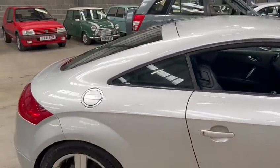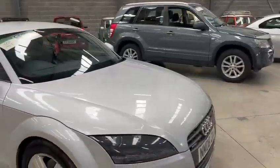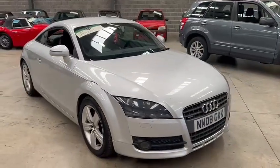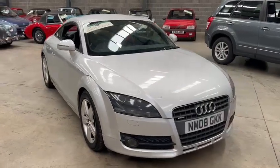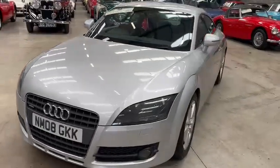Yeah, not a bad old car — quite like these TTs, they're a lot of car for the money really. Anyhow, get yourself down to Pickering, come and have a look, see what you think. Give the girls a ring with regards to the paperwork — I think there's quite a lot with this one.